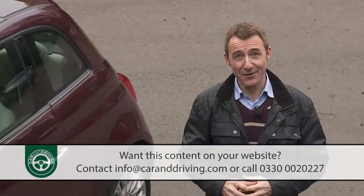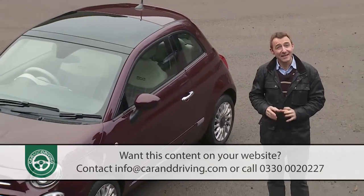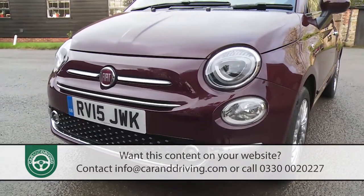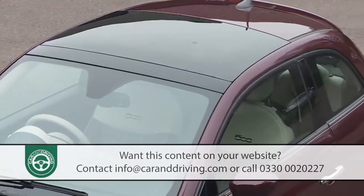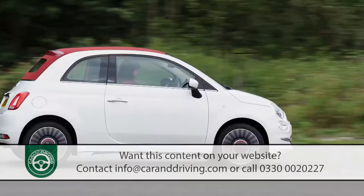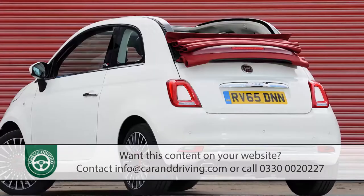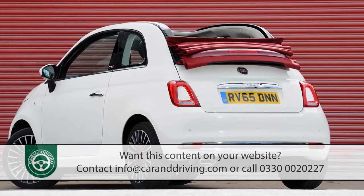We'd understand if you concluded that this new Fiat 500 looks pretty much the same as the old one. Nevertheless, Fiat insists that no fewer than 1,800 changes have been made. None of these have altered the dinky external dimensions, so at just 3.5 metres long, 1.6 metres wide and 1.5 metres high, this Fiat can still fit into spaces that even a Mini would have to avoid. If you choose the 500C variant, you get what amounts to a full-length canvas sunroof which electrically retracts into a concertina bundle just above the boot.